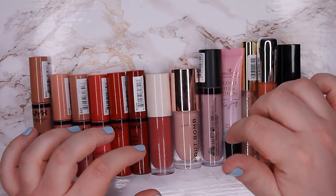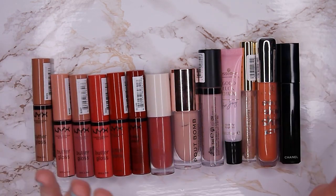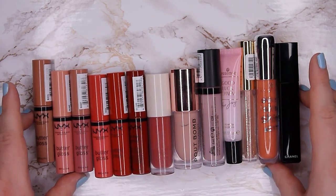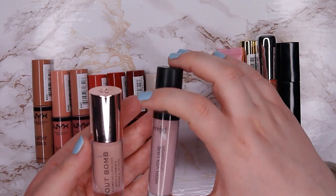I do have one lip gloss from Fenty, but it's in my Project Pan, so I'm not going to show it here because it would be a bit of a spoiler. I'm going to keep that one and use it up in my Project Pan. I do want to get rid of these two here.